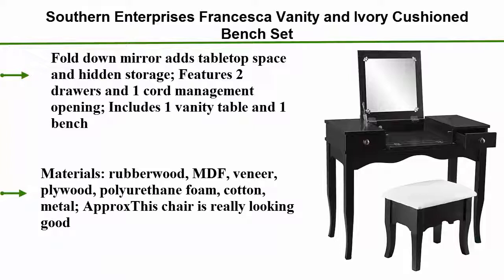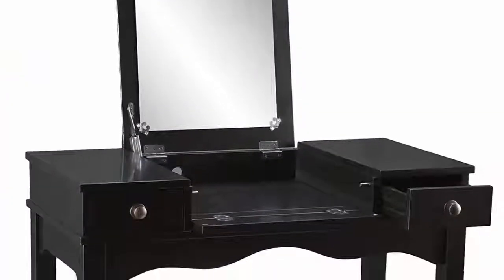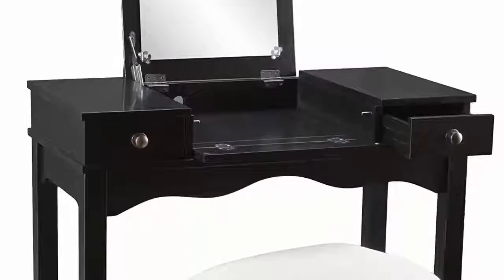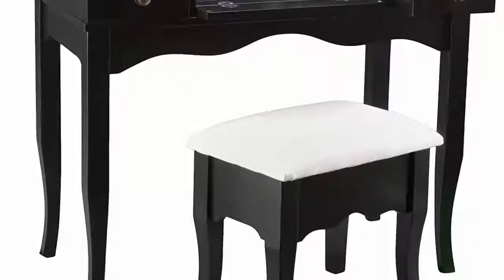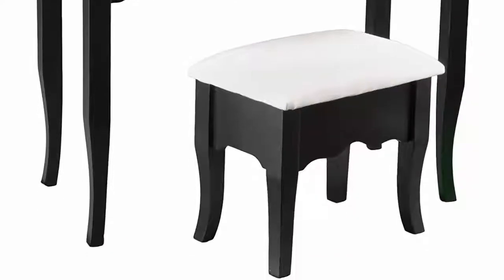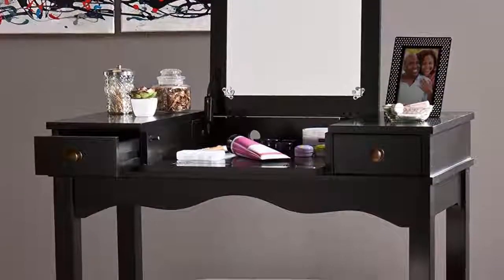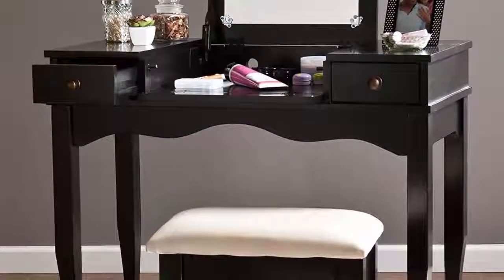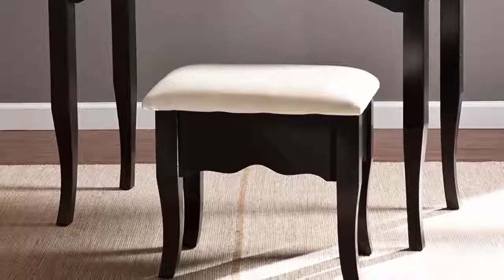Number 2: Southern Enterprises Francesca vanity and ivory cushion bench set — black finish with antique red bronze drawer pulls. The fold-down mirror adds tabletop space and hidden storage. Features two drawers and one cord management opening. Includes one vanity table and one bench. Materials include rubber wood, MDF, veneer, plywood, polyurethane foam, cotton, and metal. Weight approximately 68 pounds. Overall dimensions: 36.5 inches W x 18.5 inches D x 30.5/48 inches H (closed/open). Bench: 18.25 inches W x 12.5 inches D x 17.5 inches H. Mirror: 13.75 inches W x 13.75 inches H. Traditional style with antique bronze drawer pulls and ivory cushion.